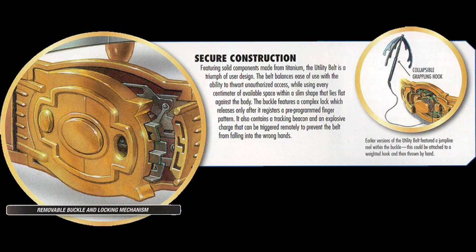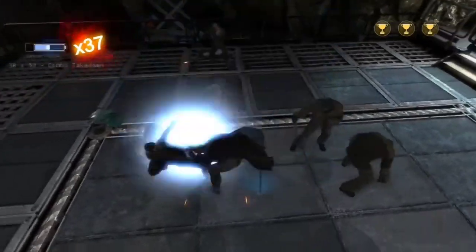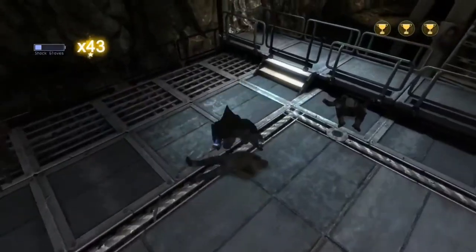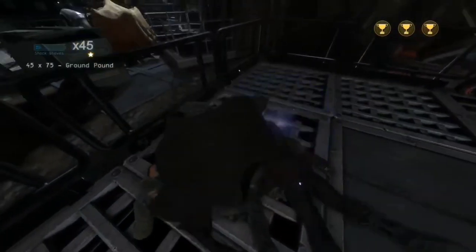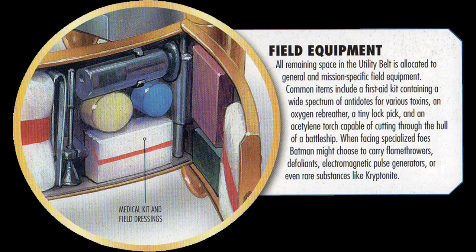Batman carries a taser to shock or neutralize enemies, often seen in the golden age and in movies. He also has brass knuckles — because not killing someone doesn't mean he won't brutally beat them. A first aid kit is used to treat wounds; Alfred would generally tend to his master's wounds with it.